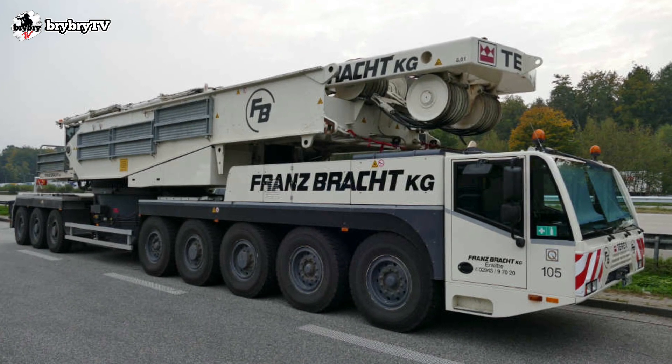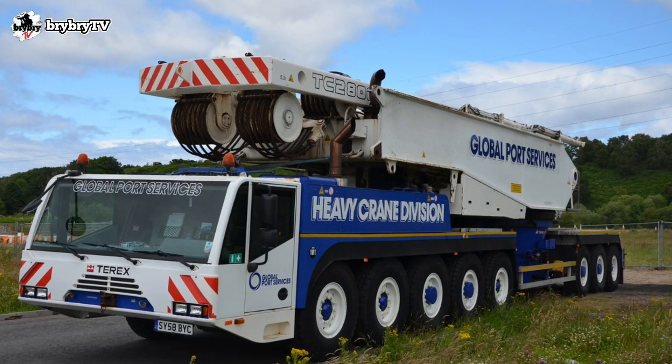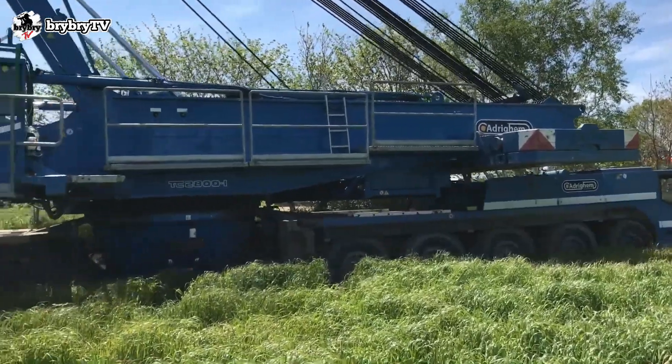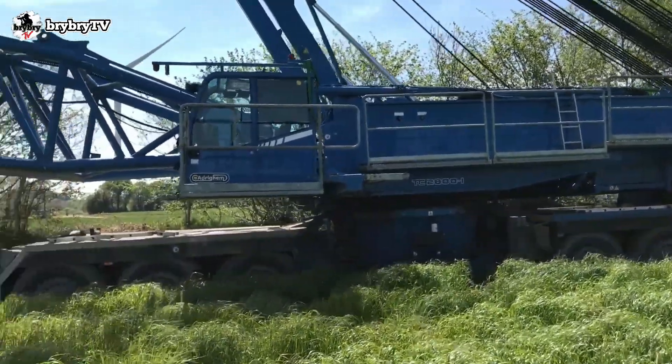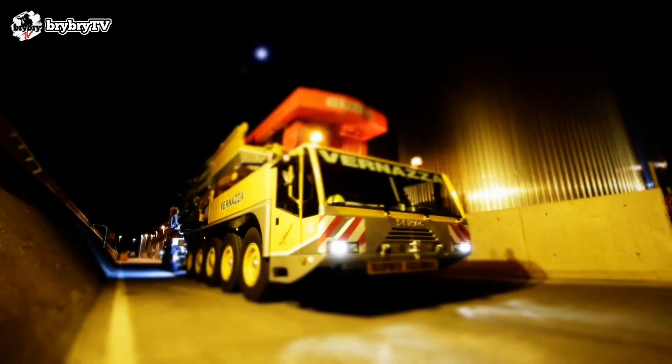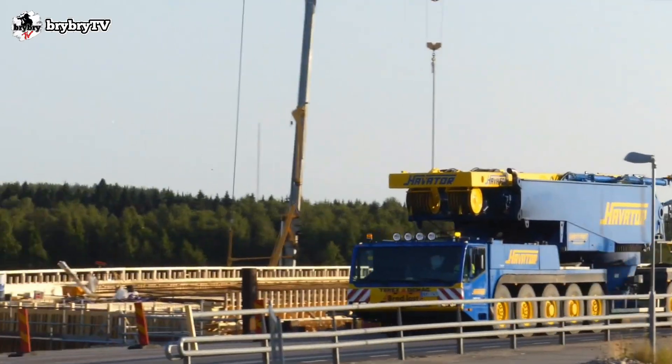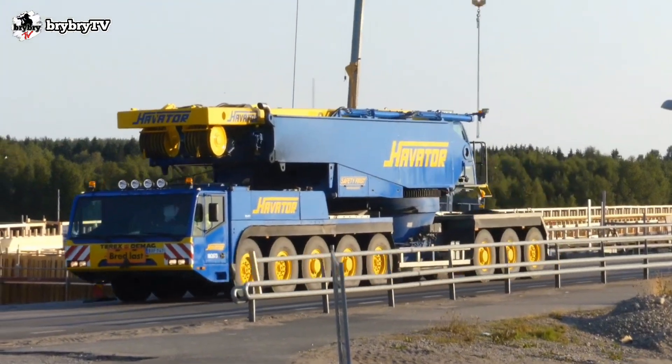The DMAG TC2800 has a total vehicle length of 17.9 meters and a 92-ton gross vehicle weight. It has a maximum travel speed of 75 kilometers per hour, and a drive steering configuration of 16 by 8 by 16.